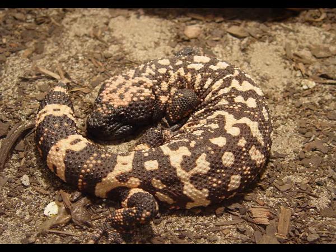The Gila monster eats eggs, small birds and mammals, lizards, frogs, and carrion. It can eat one third of its own weight during a single meal. It has a very slow metabolism and requires only three to four large meals per year.